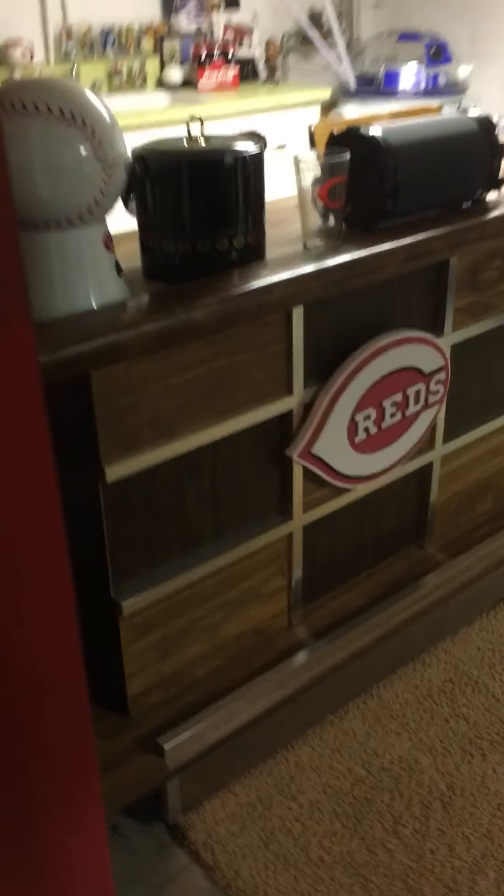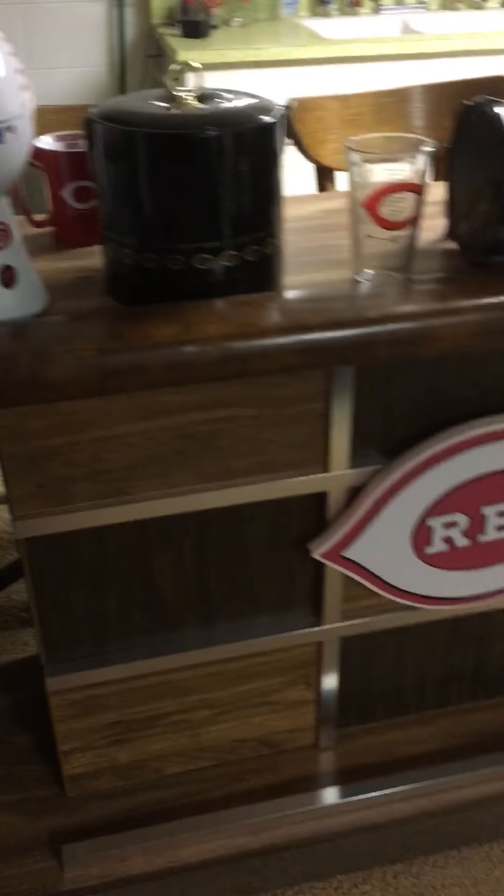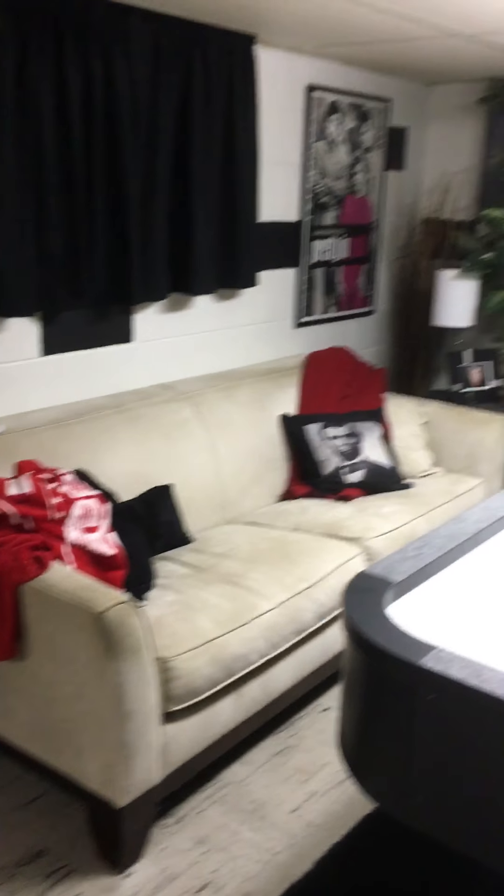To the other side of the basement. This is my Reds bar. This is a Reds popcorn maker — kind of made a little Reds thing on it. There's just a sink back there. There's an old pennant I was given, an R2D2 cooler — gotta love R2D2 — and a little Frasier up there.